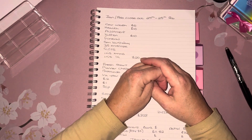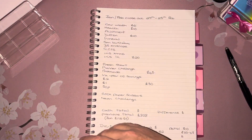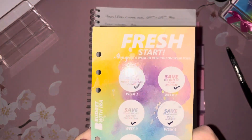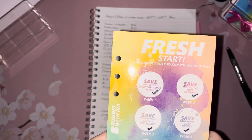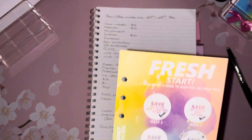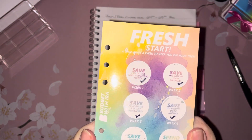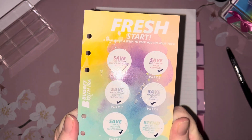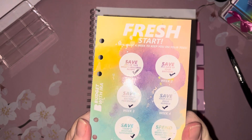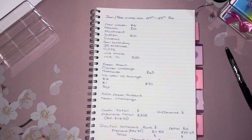One more thing before we move on — I don't know if any of you saw my Instagram post. I said I would give you the real total of what I should have saved. I saved fifty-five pounds fifty over the eight weeks of the Budget with Ira challenge. What I should have saved, had I not cheated and moved decimal points around, was eight hundred and seventy-five pounds fifty. That's why I cheated, but I said I'd let you know, so there it is.